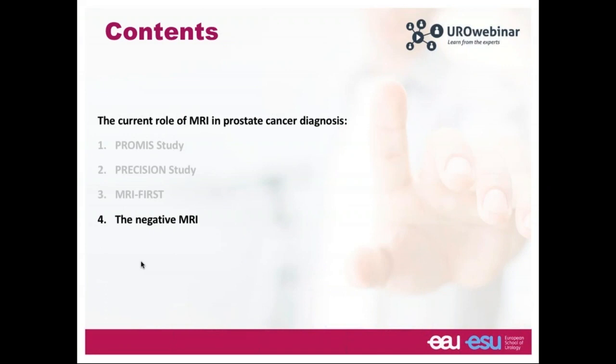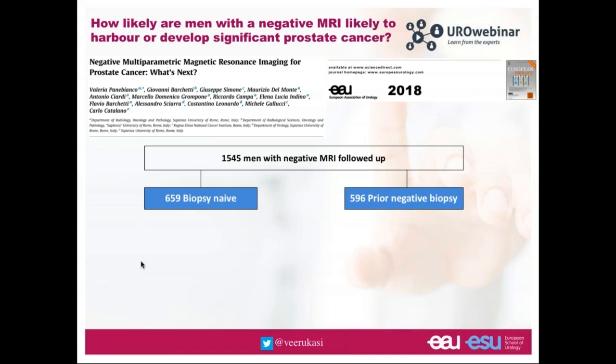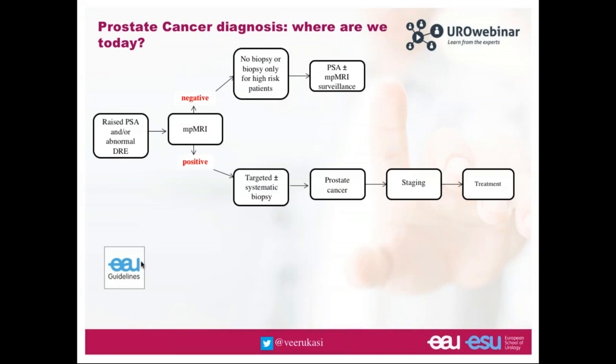Regarding the negative MRI, a study by Panebianco et al. addressed the key question of what happens to men with negative MRIs who don't undergo biopsy. They followed 1,545 men with negative MRI — 659 biopsy-naive and 596 with prior negative biopsy — with PSA, digital rectal exam, and MRI every 8 months, plus biopsy per MDT recommendation. At 4 years, 95% were cancer-free in the biopsy-naive group and 96% in the prior negative biopsy group, supporting the practice of not biopsying men with a negative MRI.